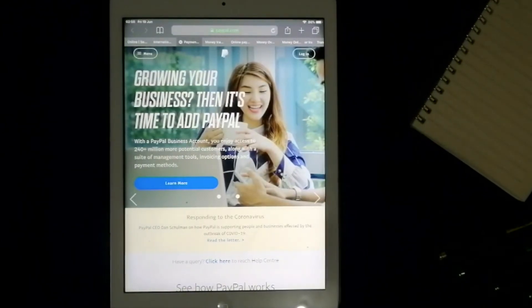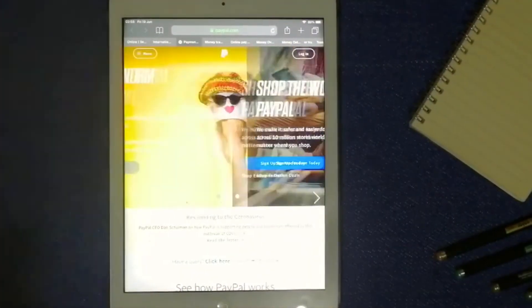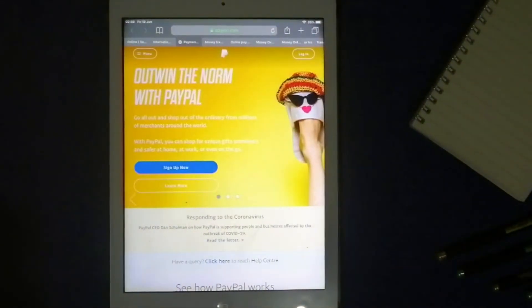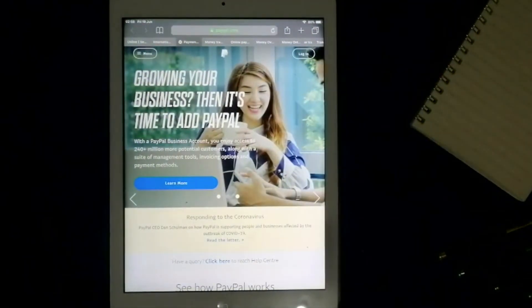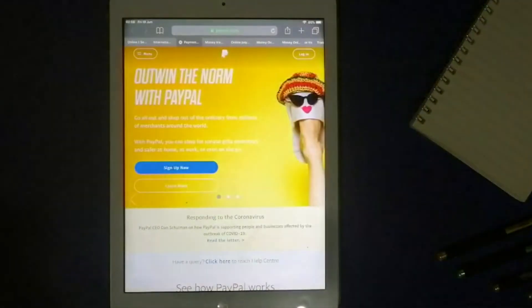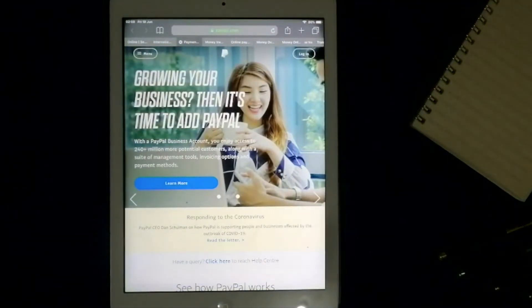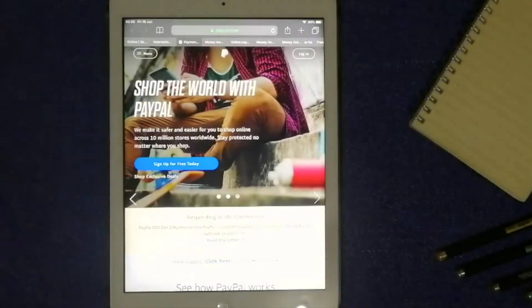You just need an email address to sign up for an account, and provide a credit card, debit card, or bank account to complete the setup. It verifies all the information to make sure the person setting up the account is the rightful owner before the service can be used.